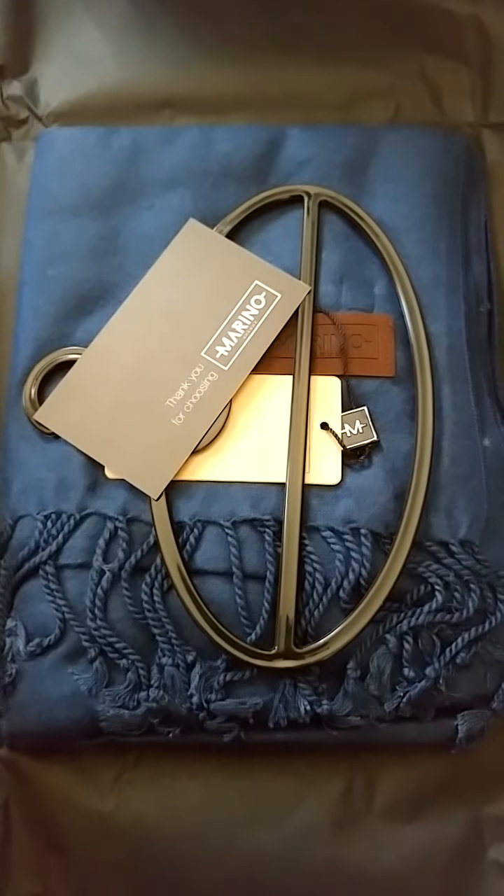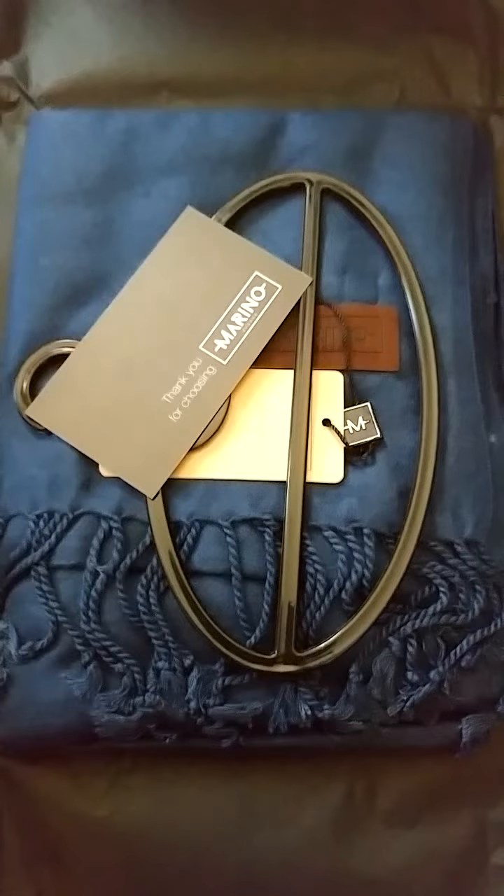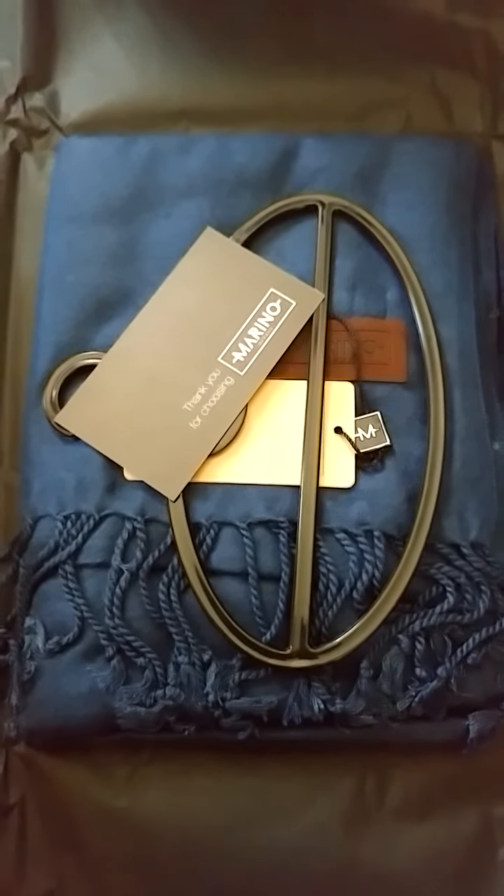I'll be reviewing this exclusive plush soft cashmere feel cotton scarf. This is a gorgeous scarf. It's so soft, it's so pretty.